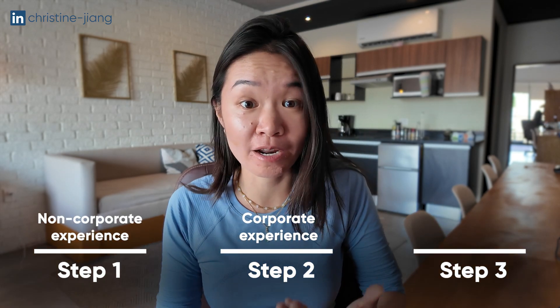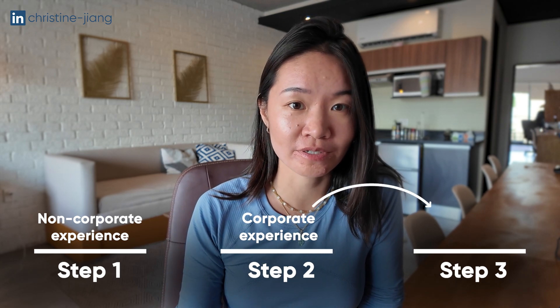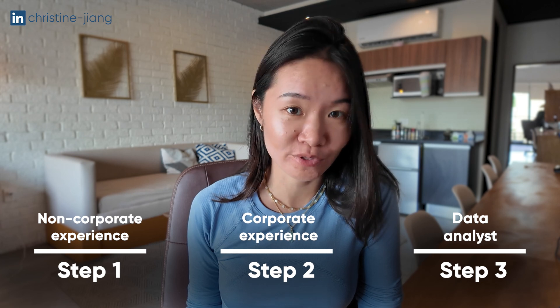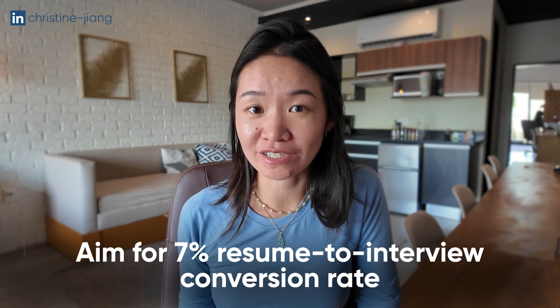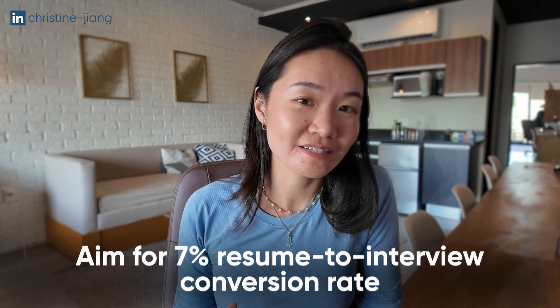If you are someone who hasn't had corporate experience before, you'll need to work on building your steps up that ladder — first by getting corporate experience in an unpaid internship or with a startup, so that when you apply to a data analyst position, you can check off at least 70% of what they're asking for. You should also track your interview rates. If after the first 50 applications you're getting less than a 7% resume-to-interview conversion rate, that means something needs to change — either your resume isn't working or you don't have enough experience, and you need to focus more on that first stage.